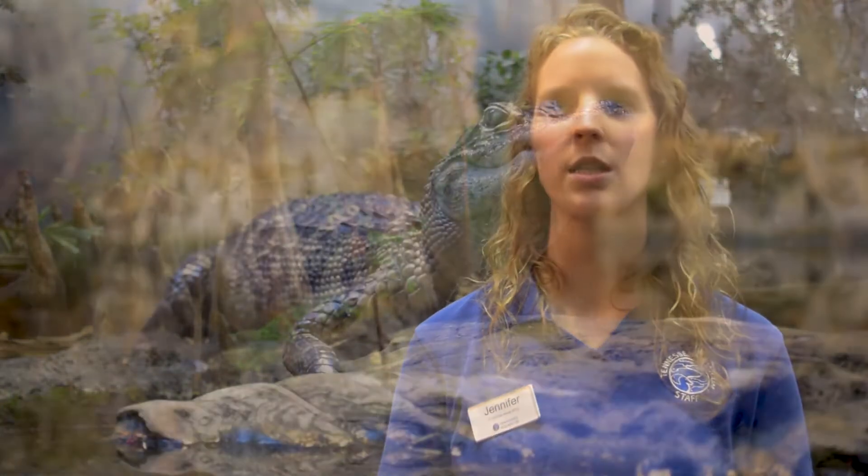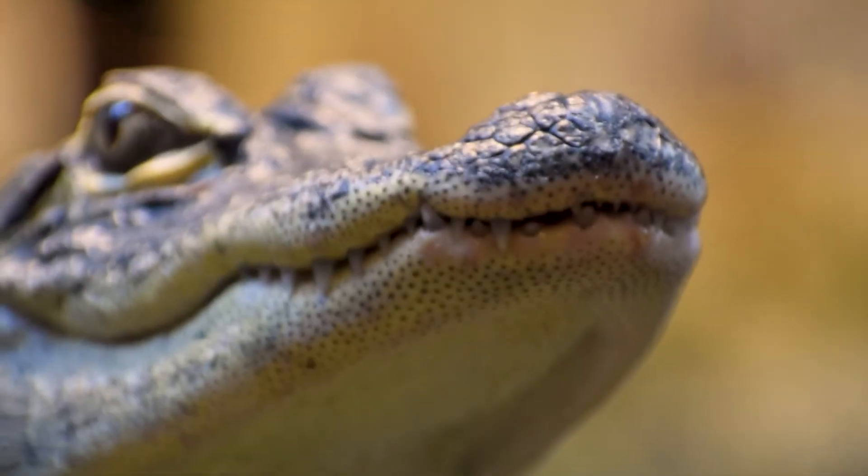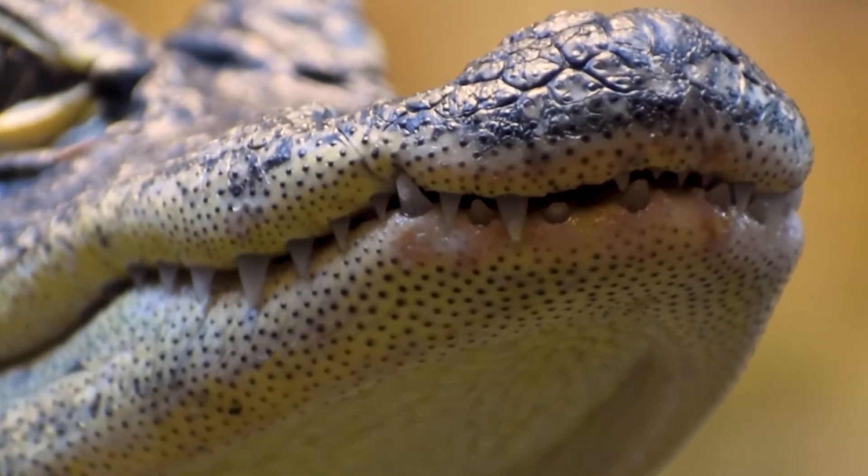An alligator actually has a lot of teeth — they're going to have roughly about 80 at any point in time, so there's 40 on the top and 40 on the bottom. I say roughly at any time because alligators are really cool: they actually shed their teeth their entire life. Imagine us — we have our baby teeth, we lose them, we get our adult teeth. Alligators are like that, but they keep having another tooth coming in.